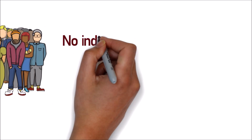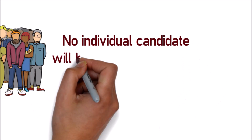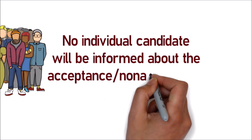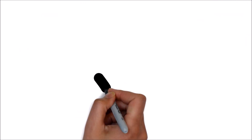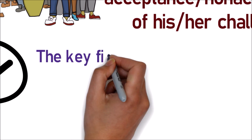No individual candidate will be informed about the acceptance or non-acceptance of his or her challenge. The key finalized after the challenge will be final.